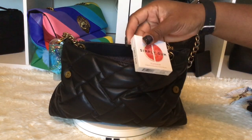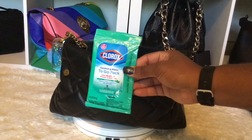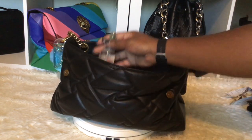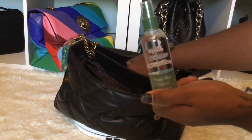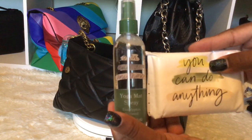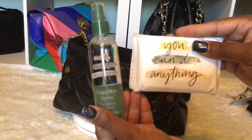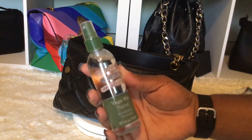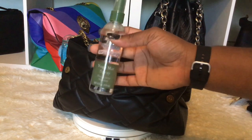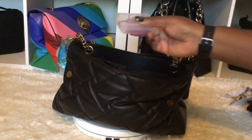I have some gum — it's Simply gum, vegan gum, and it honestly tastes terrible. I have my Clorox wipes. I also have a spray from Target — they have it with matching tissues. It says 'You Can Do Anything' on both the tissue and the spray. The spray is not strong at all; I use it like a yoga mat spray, just to freshen the air. And here are the tissues. Oh, and I have my floss in here too.